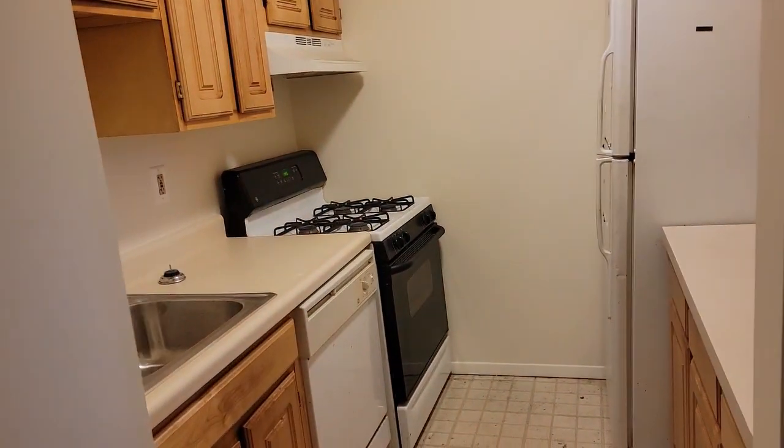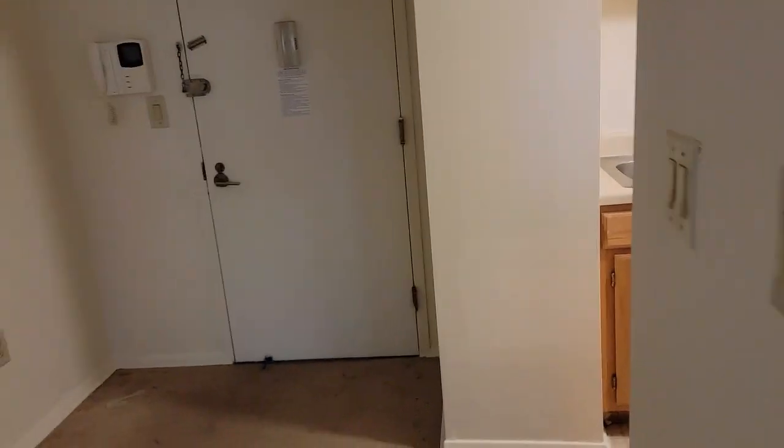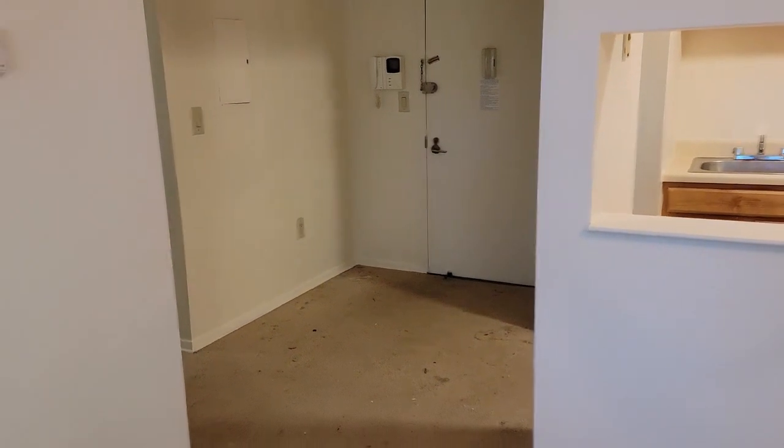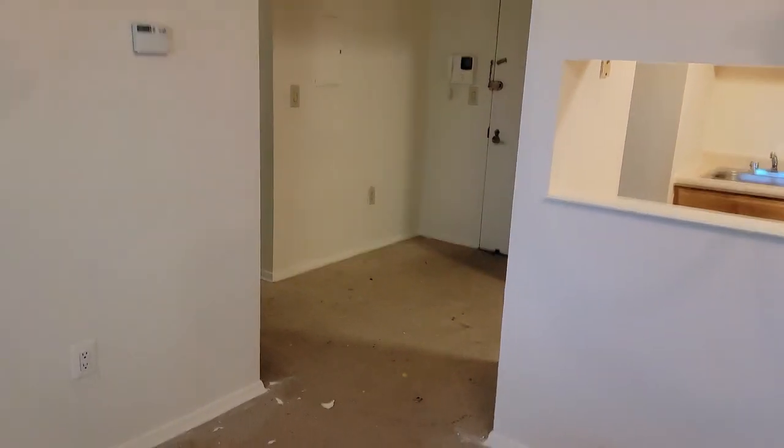We're in the Pelham Bay area. This is an elevator building with a live-in super and indoor parking available. Come on down and take a look — maybe this could be your next home. Thanks for watching.